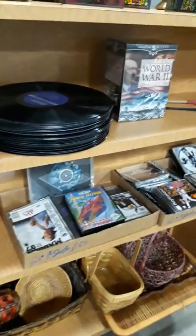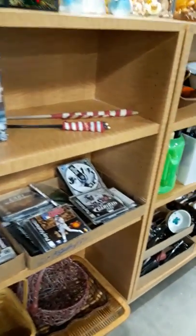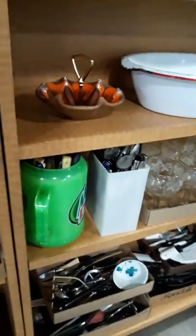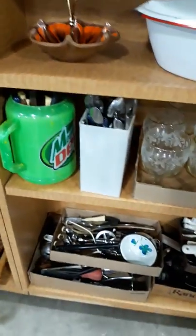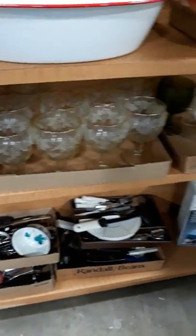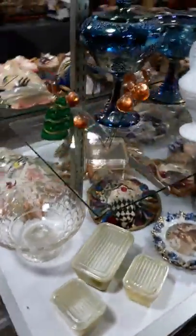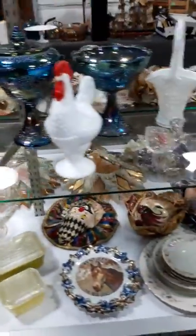We've got some game systems — Genesis, we've got the PlayStation. A lot of silverware. Like I said, a lot of vintage items. We've got some Fenton.